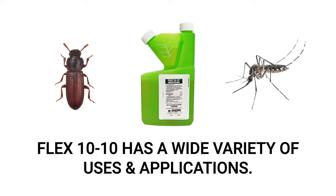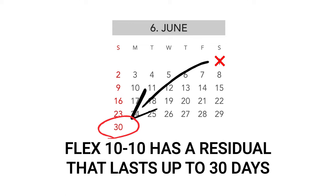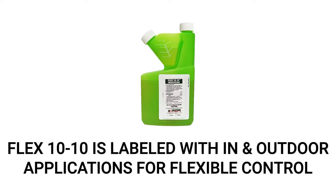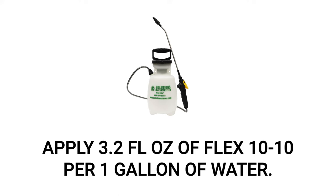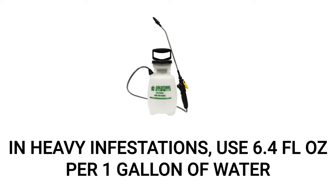Next, apply Flex 1010. Flex 1010 is a liquid insecticide concentrate that's labeled to treat flour beetles and many other insects. Under regular conditions, Flex 1010 can have a residual of up to 30 days, which will ensure straggling pests and future infestations are kept under control. Flex 1010 is labeled to control many pests indoors and out, so you can also use it to protect your home from other potential pest infestations. We recommend you use a hand pump sprayer since you'll be making an indoor application. We recommend a rate of 3.2 fluid ounces per gallon of water. If you're experiencing a heavy infestation of flour beetles, you may use 6.4 fluid ounces.